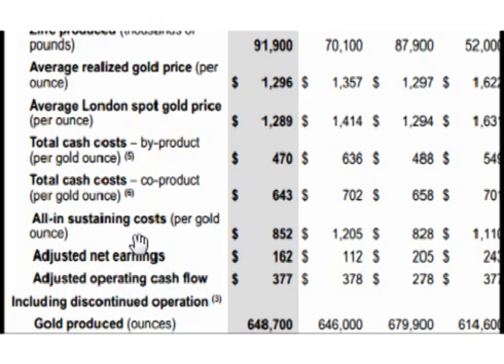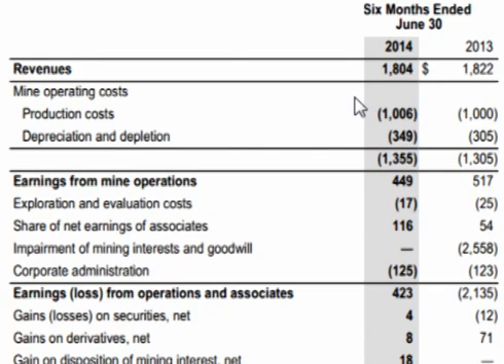All-in sustaining costs, which include depreciation and all equipment and building costs, were $852 versus $1,205 in the second quarter of 2013, so that's a huge reduction in costs. Looking at six months of revenue, for the first half of 2014 Goldcorp grossed $1.8 billion dollars.